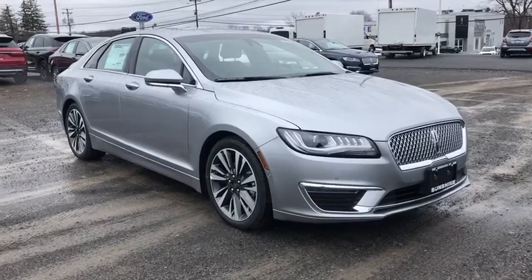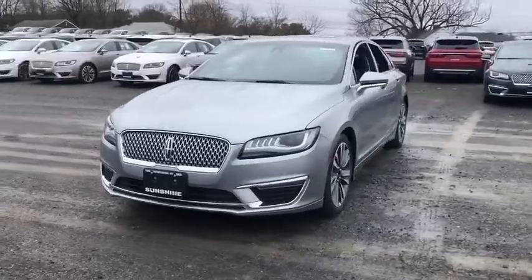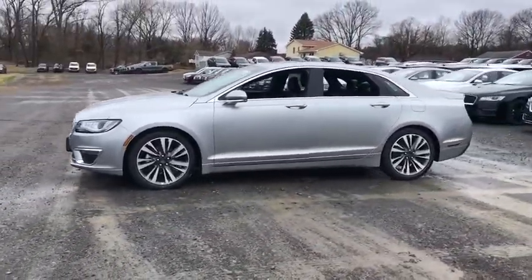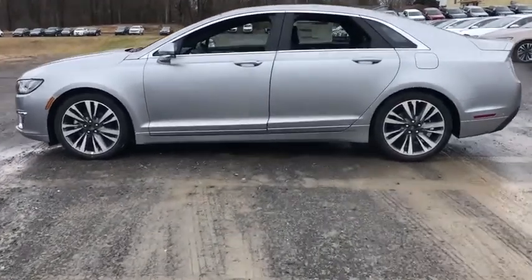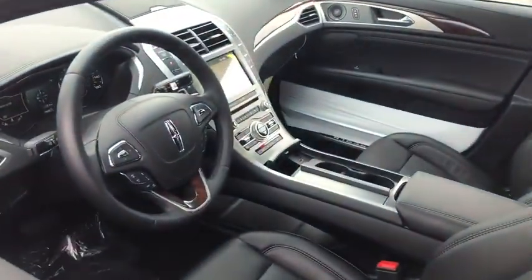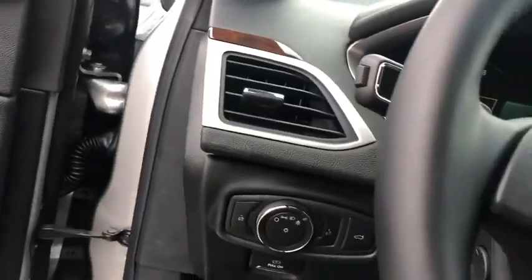Take a ride in the 2020 Lincoln MKZ with sharp angles, sleek lines, and a sculpted body. The Lincoln MKZ has an impressive stance and a dynamic design. Add that to the clean modern interior with standard features including rich leather, exotic wood, and a sophisticated assistant that responds to the sound of your voice, and you'll see the MKZ offers a new dimension of luxury.